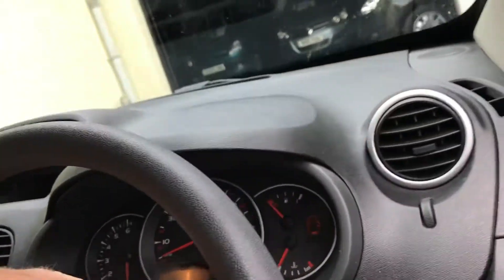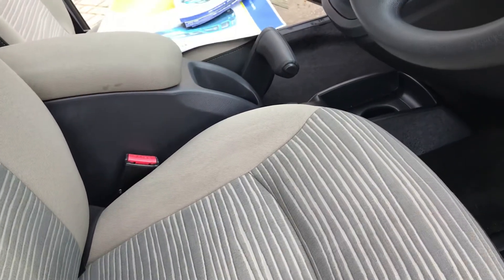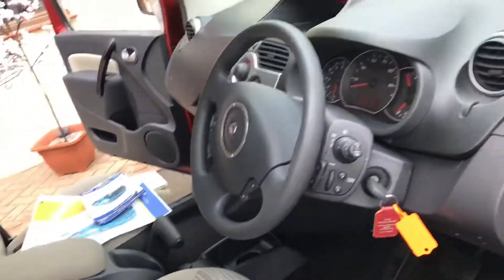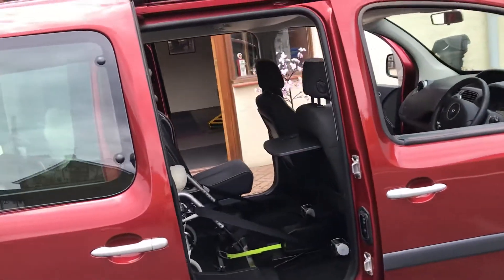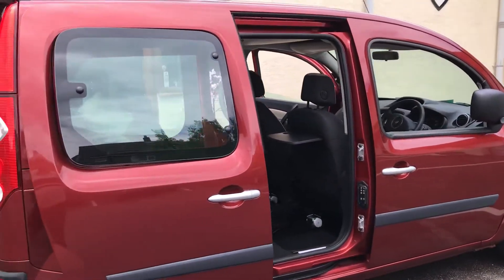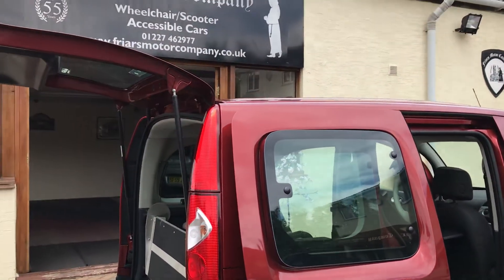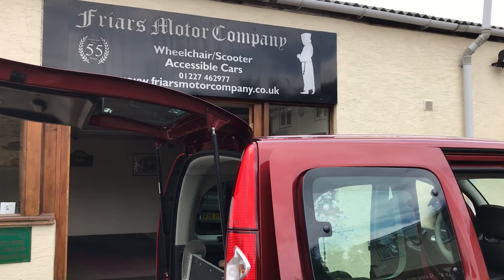The steering wheel goes up and down. The horn works. There's your seat height adjustment — there's no reason not to be super comfortable. I would imagine that car was £16,000 plus £900 for the winch, so it's an absolute bargain. If you want to talk about it, give me a ring — I'll look forward to your call. Bye.